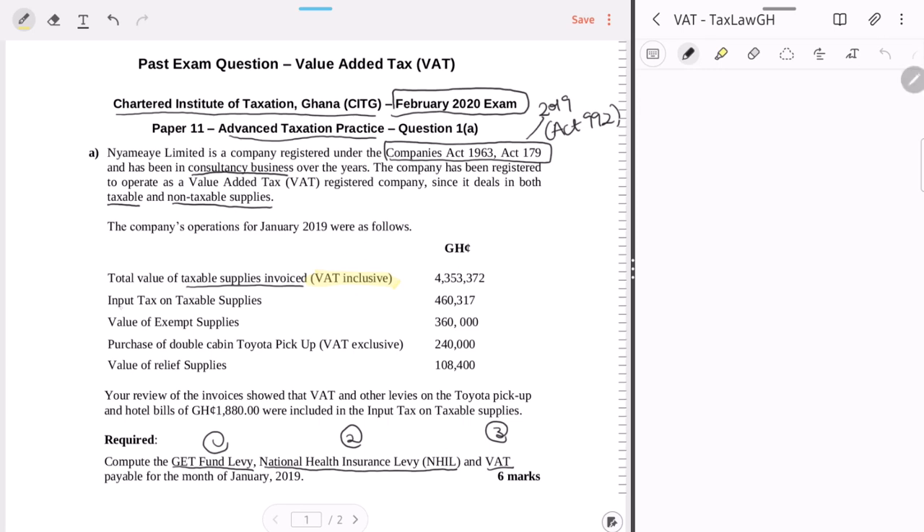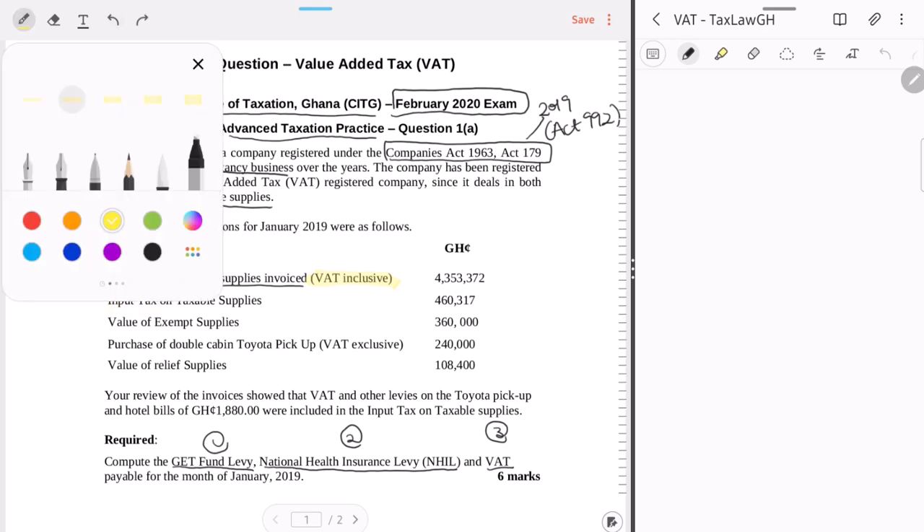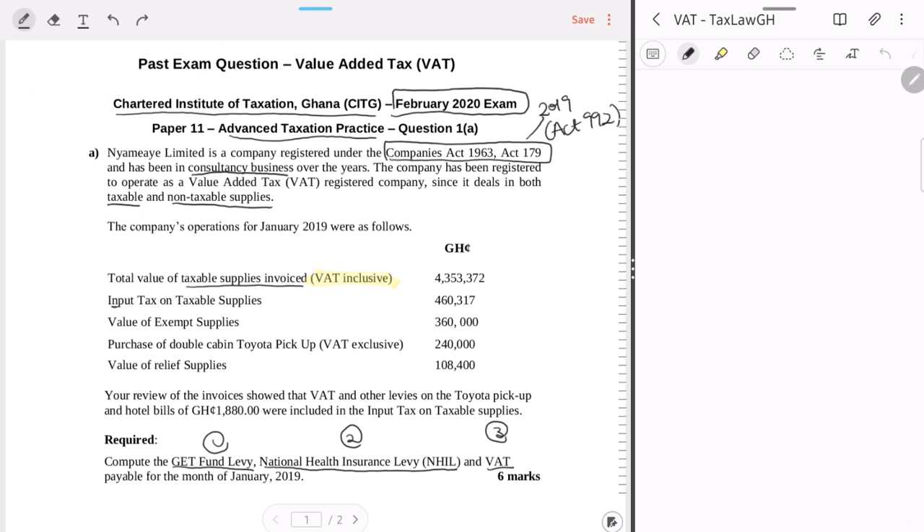The next item is input tax on taxable supplies of GHS 46,317. When it comes to input VAT, the concept is that output tax is tax on your sales or services, while input tax is essentially the tax on your purchases or things you procure to carry out your taxable activity. However, there's something called non-deductible input tax — not every input tax is deductible.